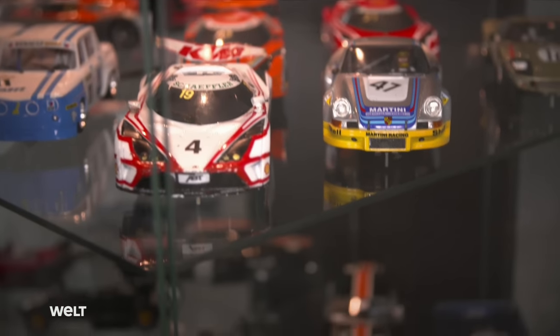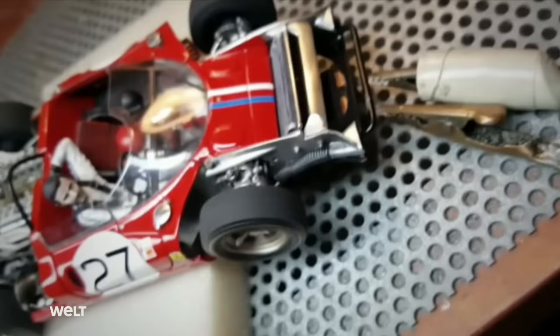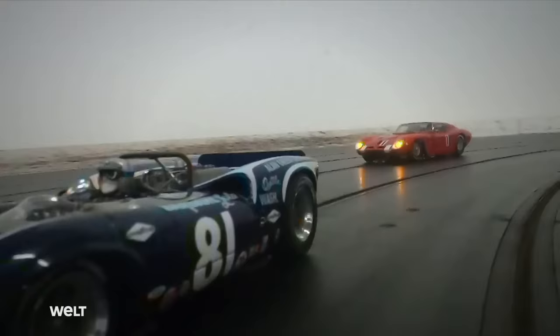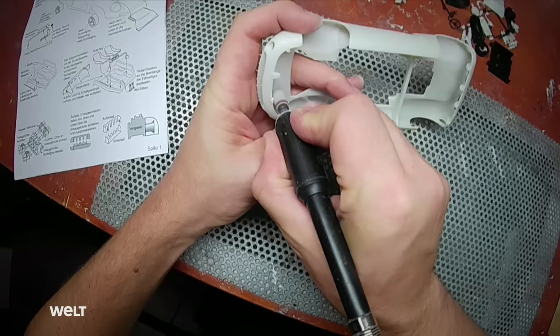Model cars — miniatures on a scale of 1 to 24. Handcrafted, highly detailed and roadworthy. These gems are not going to gather dust inside a glass cabinet. These so-called slot cars are entered into races by Michel Nimas. He's an expert model maker. His job is his calling. His business is model making.